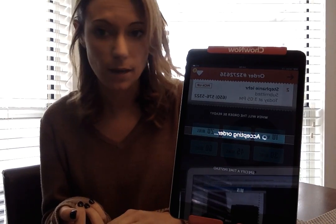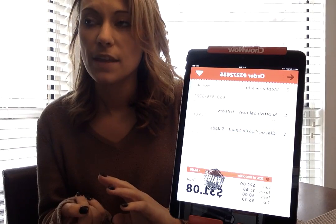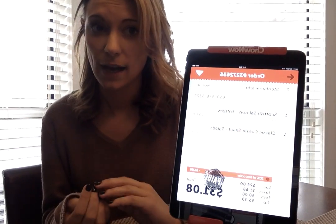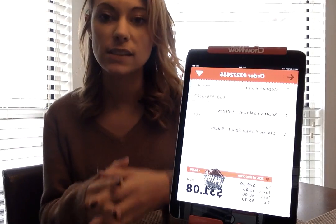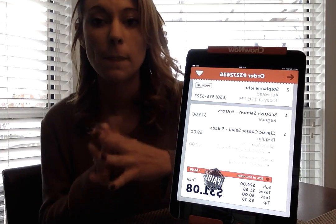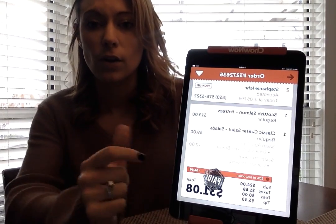One email will have their receipt — you can resend this at any time or print it. The second email tells them what time their order will be ready. It won't say 'ready in 30 minutes'; it'll say 'your order will be ready at 3:30' or whatever the specific time might be.